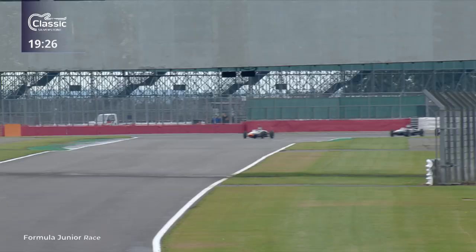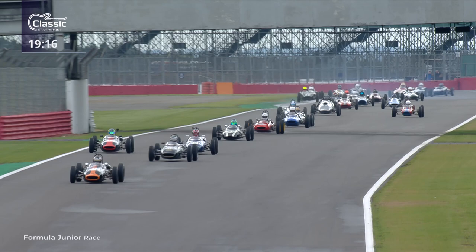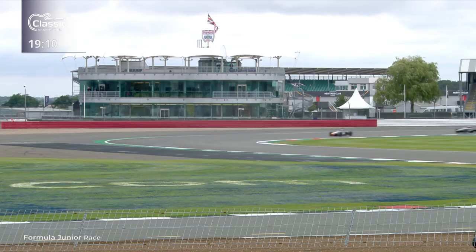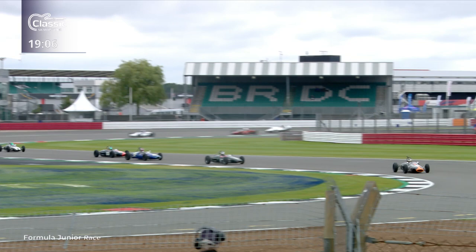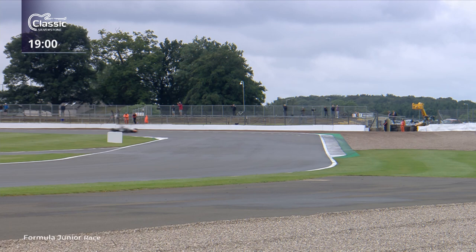A tremendous start from Cam Jackson. Pierre Livingston had a little look around the outside but wasn't able to get ahead, and now he's lost that place. We've got a spinner in the background - I think it was the number 55 car, that's Lucas Elusa who had the spin. Meanwhile Pierre's trying to come back into second place. I'm not sure it's going to work for him just yet.